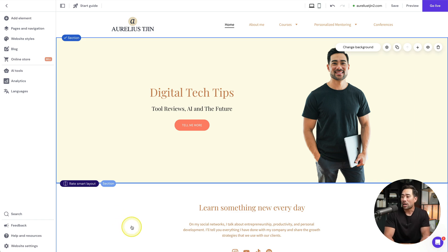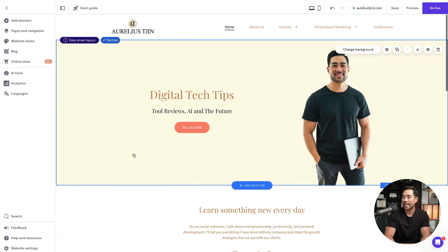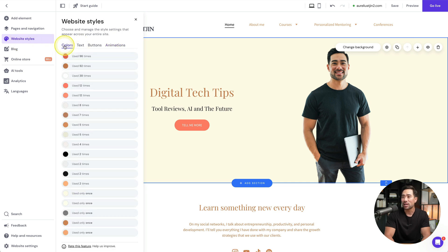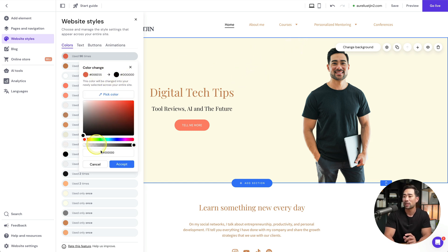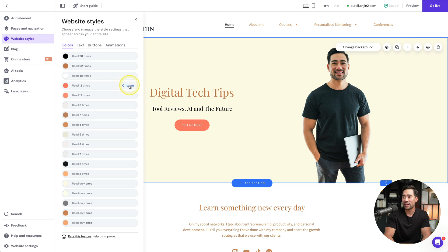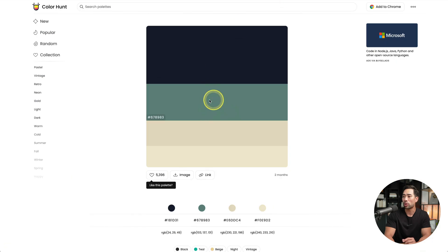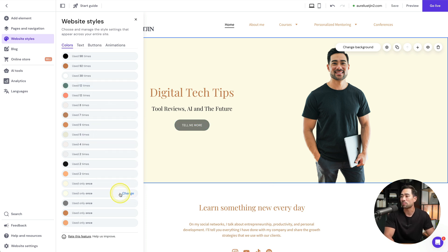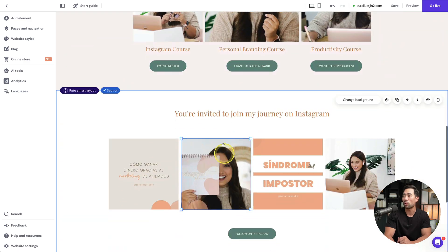For the rest of the website colors — text and headings — these can be globally changed by going to website styles. Under colors, you'll see existing accent colors. Select a different color, let's say black, and accept it — some elements like buttons will change throughout the website. For buttons, go back to your color palette, copy the hex code for your chosen color like sage, enter it in the hex code field, and accept. Now you've got consistent sage-colored buttons throughout the website.